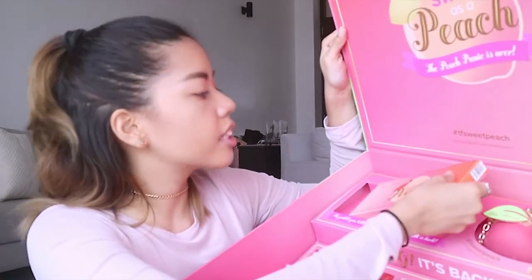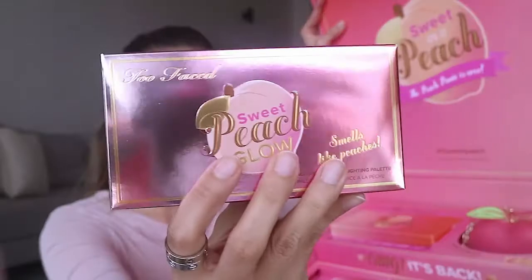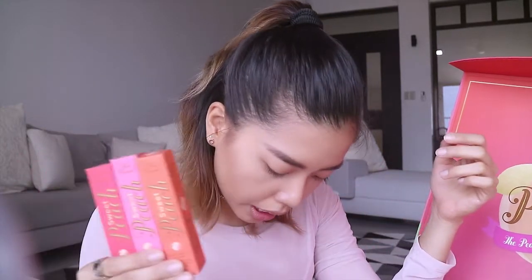When you remove that flap cover, inside we have the Too Faced Sweet Peach Eyeshadow Collection palette, a Sweet Peach peach-infused highlighting palette, a Too Faced Papa Don't Peach peach-infused blush, and eight — not one but eight — of the creamy peach oil lip glosses. And of course, let us not forget the cute, cute, cute peach bag that they sent in with the whole collection.